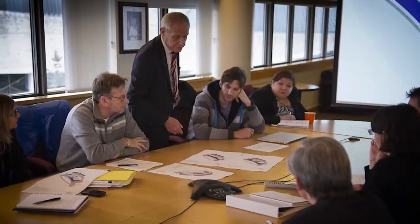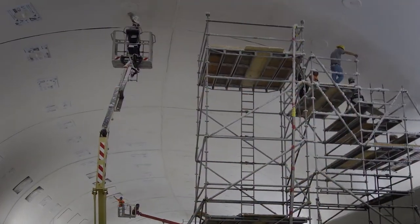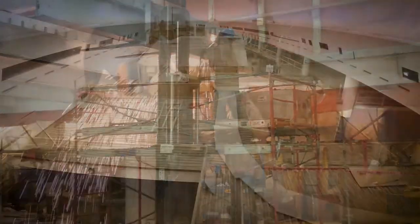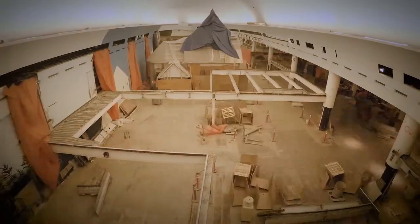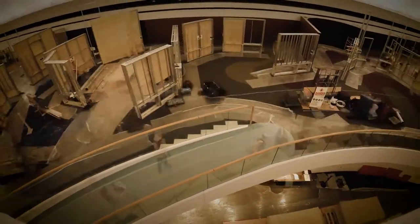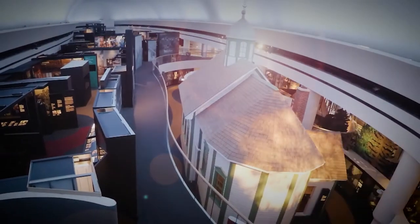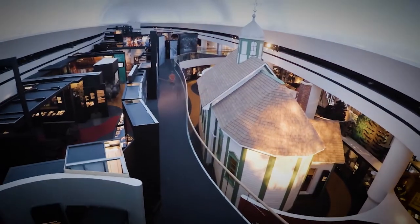The museum's largest ever exhibition and renovation project: 40,000 square feet of gallery space reimagined. Five years from conception to completion. Welcome to the Canadian History Hall, the new signature exhibition of the Canadian Museum of History.